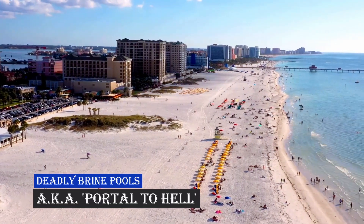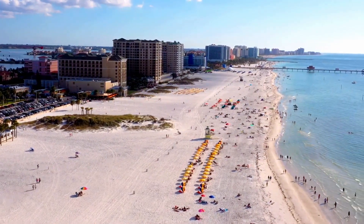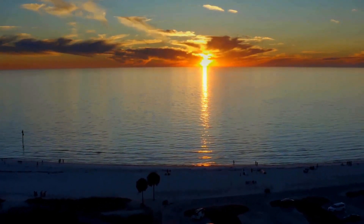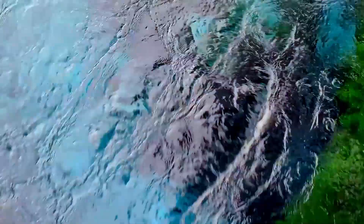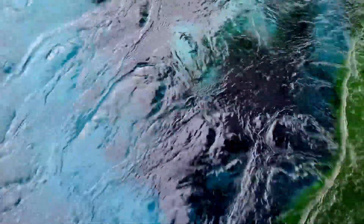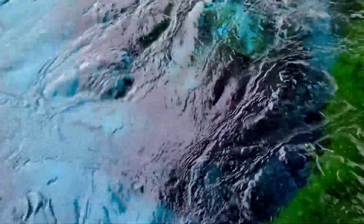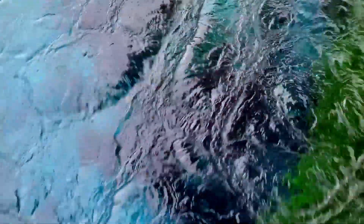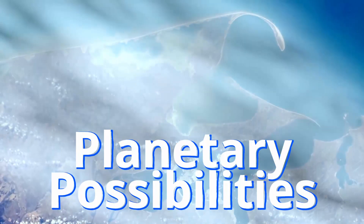The Gulf of Mexico, a paradise of sun-drenched beaches and teeming marine life. But beneath this idyllic surface lurks a secret — a secret so strange, so deadly, it's been dubbed the portal to hell. We're talking about brine pools. These underwater lakes of super salty water are scattered across the Gulf's floor, each one a silent, deadly oasis. Welcome to Planetary Possibilities.